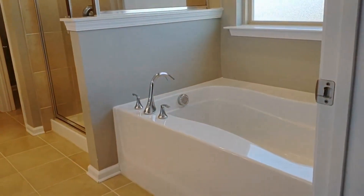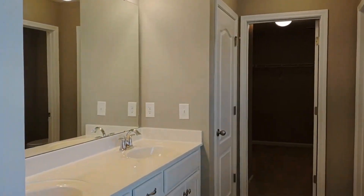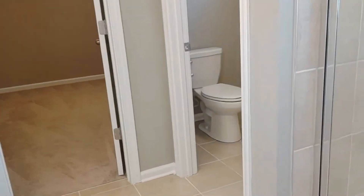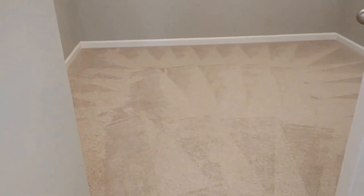The master bath comes complete with a jacuzzi style tub, walk-in shower, and double sink vanities. We also have a separate toilet area. And ahead is the master closet which is extremely spacious.